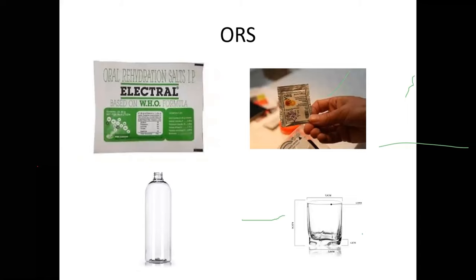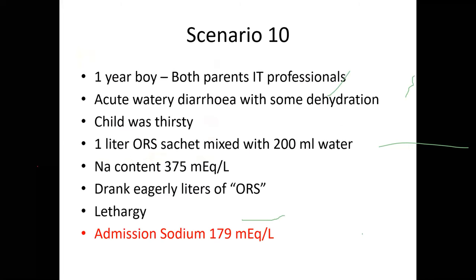ORS scenario: A one-year-old boy was brought with acute watery diarrhea and mild dehydration. The physician prescribed 200 ml of one-liter ORS sachet mixed with 200 ml water, but the parents — both IT professionals — mixed the entire one-liter ORS sachet into 200 ml water. Normal ORS contains 75 mmol/L sodium; because of wrong composition it became 375 mmol/L. The child drank large volumes and presented with lethargy. Admission sodium was 179 mmol/L. The child was lost due to encephalopathy and cerebral edema and hemorrhage from ORS poisoning.